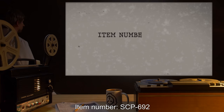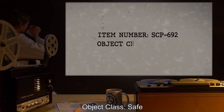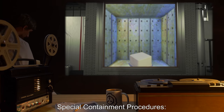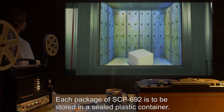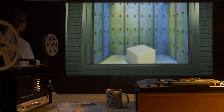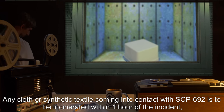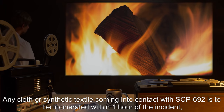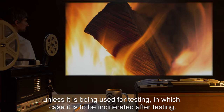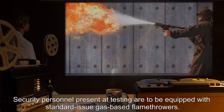Item number SCP-692. Object class: Safe. Special containment procedures: each package of SCP-692 is to be stored in a sealed plastic container. Any cloth or synthetic textile coming into contact with SCP-692 is to be incinerated within one hour of the incident, unless it is being used for testing, in which case it is to be incinerated after testing.